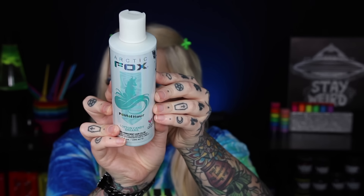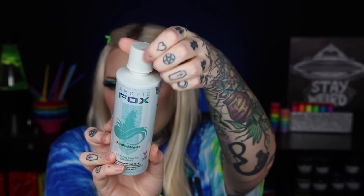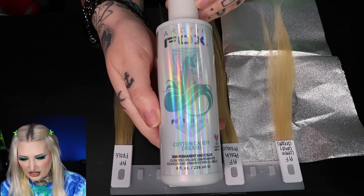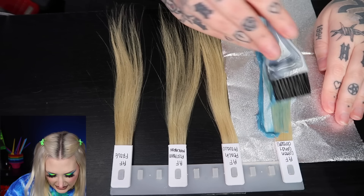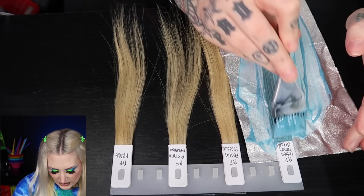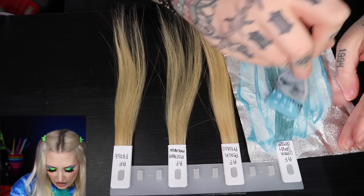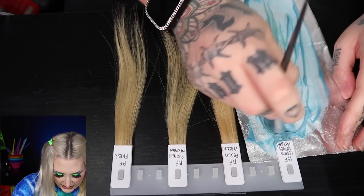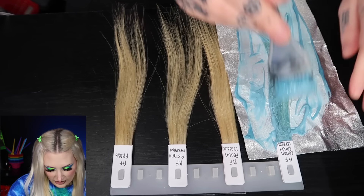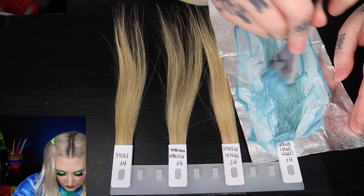I was thinking Cotton Candy would be more of a pastel blue, but it kind of looks like a teal mint — and the inside looks smoky. Once you put it on blonde hair I'm sure it'll look like the packaging. As I'm working it in I can see it turning more of an aqua color because of the yellow in the swatch. I want to make sure I'm working it into the hair really well since these are pastel.